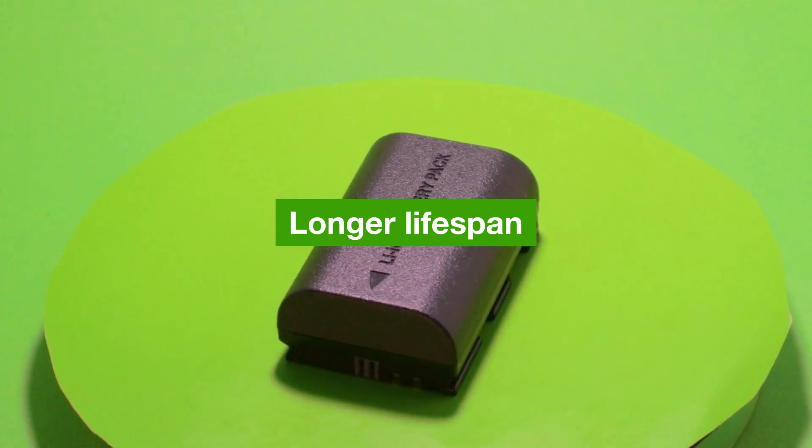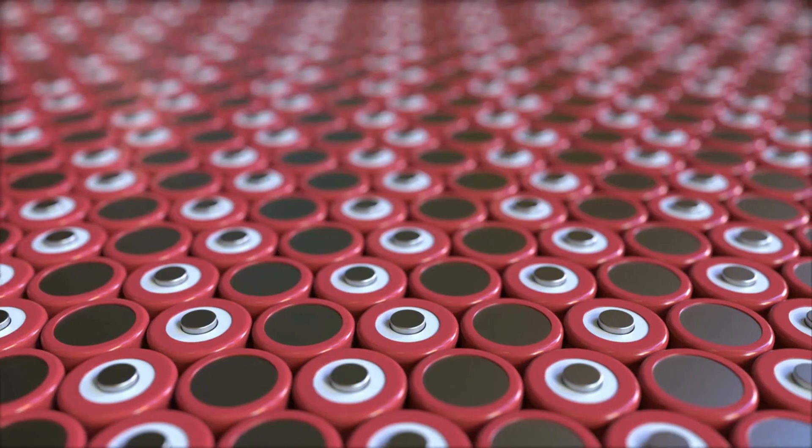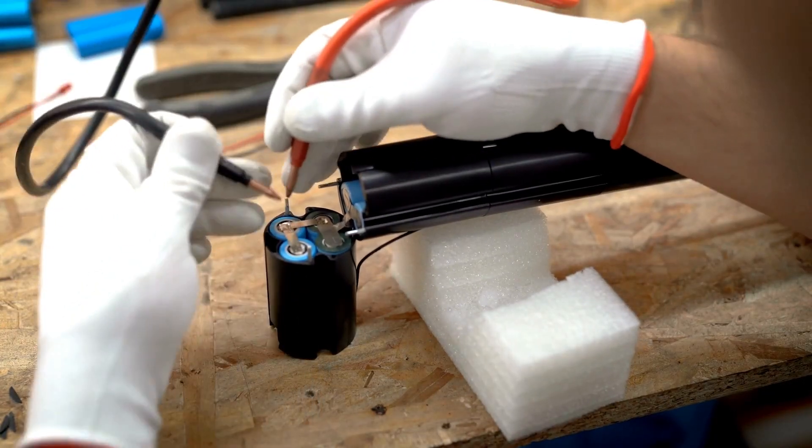Longer lifespan. Sodium ion batteries have a longer lifespan than lithium ion batteries. This is because sodium ions are larger than lithium ions, and they are less likely to get stuck in the battery's anode.